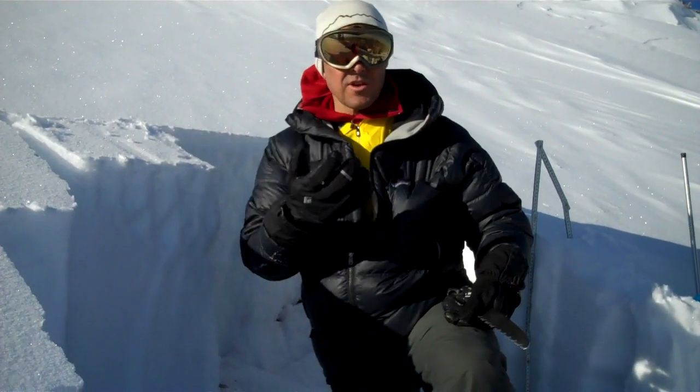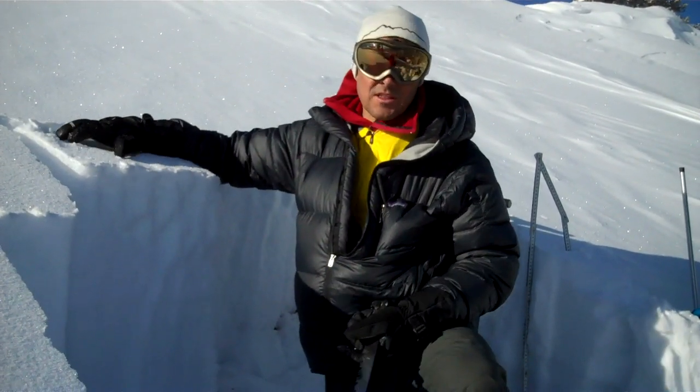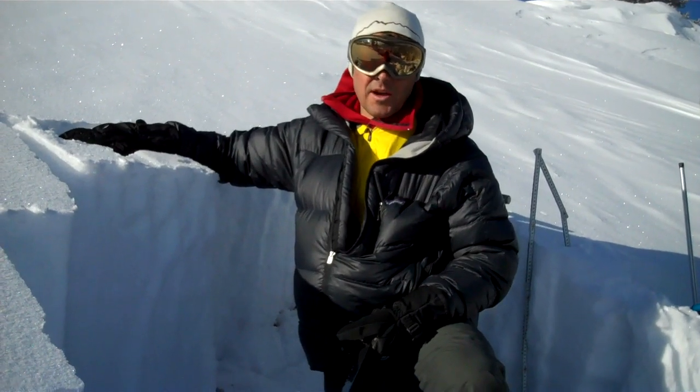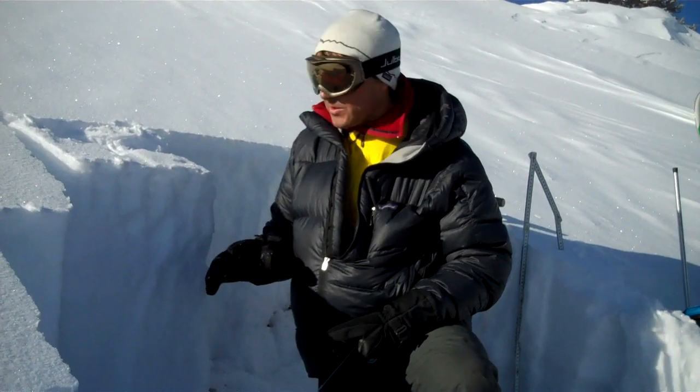The winds kind of stripped some of the snow from this side and blew it over to the other side. What we've got here in our snowpack is just a lot of weak snow. I did three stability tests — two of them broke and were propagating across; one was not.